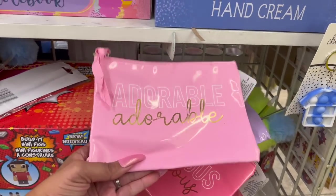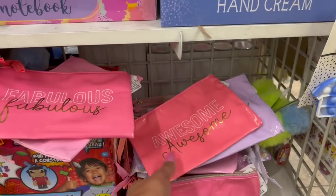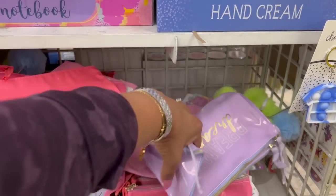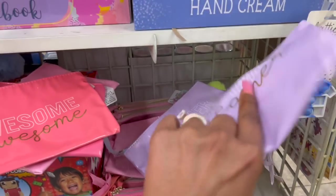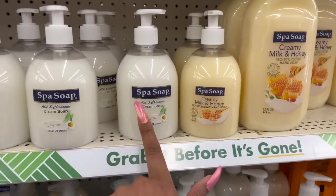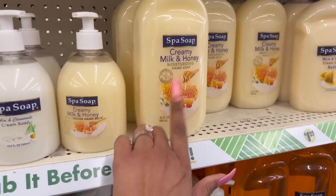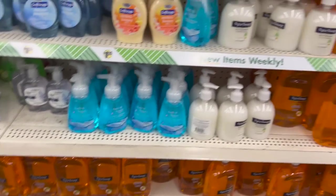These makeup bags look new. They have 'Adorable' and 'Fabulous' - I love this color. And then they have this purple one that says 'Dreamer.' I like that they're plastic because they're easy to clean and you can keep them longer. Definitely new - I have not seen these. They also have the Spa Soap Creamy Milk and Honey in 32 fluid ounces, and on a pump it's 16.9 ounces with aloe and chamomile, plus refills and regular antibacterial soap. I like the bottles on these.